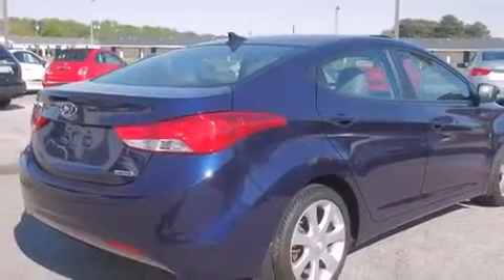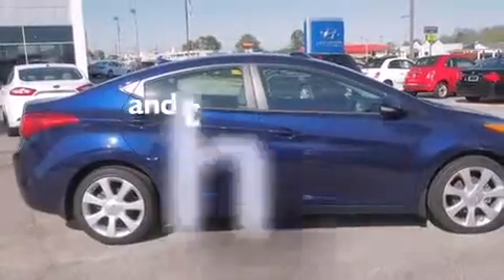Also included are rear seat child-proof door locks, a folding rear seat, full power accessories, and a rear window defroster. This vehicle has fewer than 20,000 miles on the odometer.